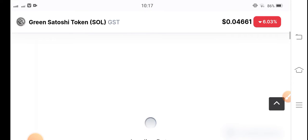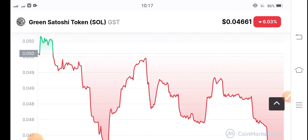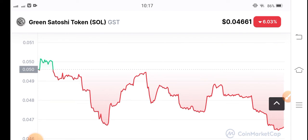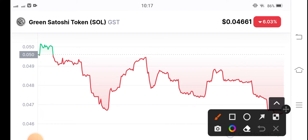Let me show you the Green Satoshi Token price chart. As you can see here, the Green Satoshi Token price chart is also very negative. Just look here. I think now it's making a downtrend.